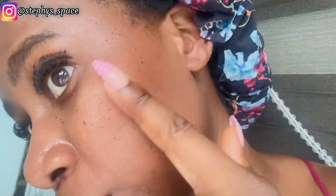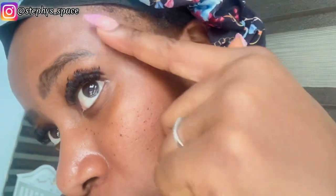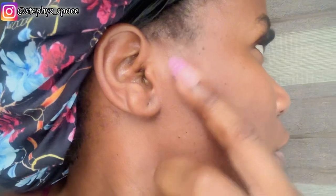Hi lovely. So this is two days later after I got the skin tags removed. This is what it's looking like now — it just has this wound surface. This is a close look at it, so I just had to show you guys how it's looking and the process.